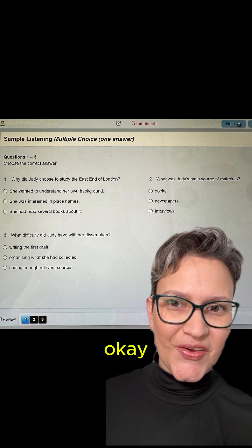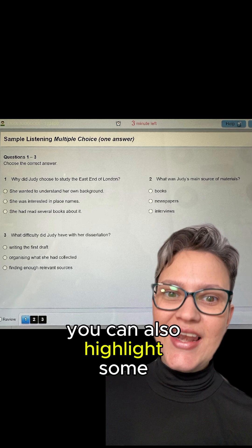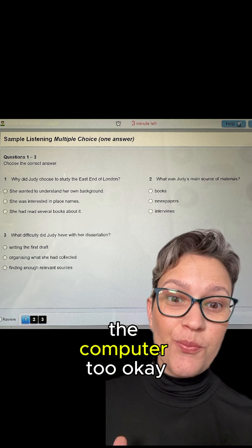It's just click, click, click. As you can see, you'll hear the audio and you'll be able to choose the right answer. You can also highlight some keywords — that's actually a strategy for the IELTS test, and you can highlight keywords on the computer too.